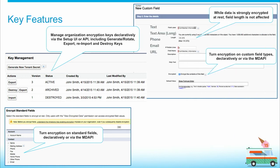We're also supporting five custom field types, including the custom short and long text area, custom email, phone, and URL. And you can apply encryption on brand new custom fields or existing custom fields.